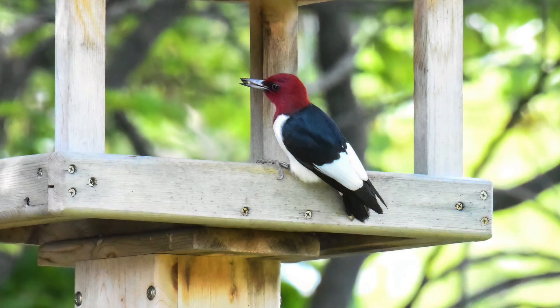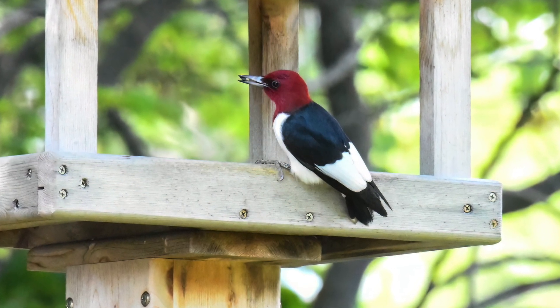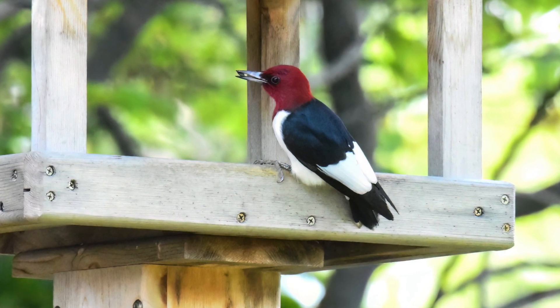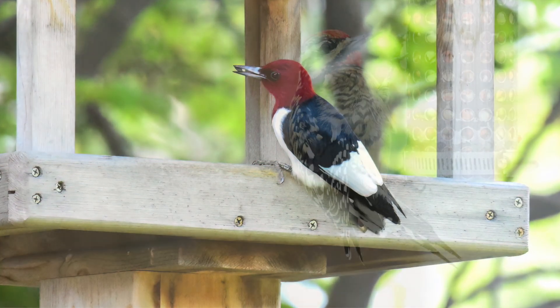Red-headed woodpeckers aren't a common sight at backyard feeders compared to other woodpeckers, but may be more likely to visit your yard during the winter, especially for large nuts, acorns, or dried berries.